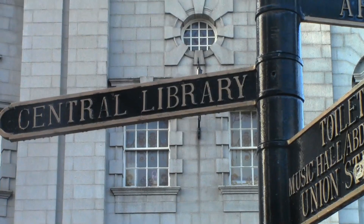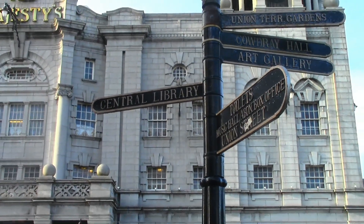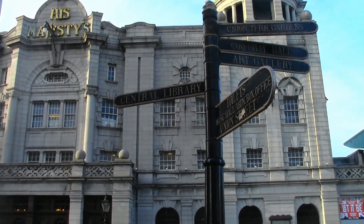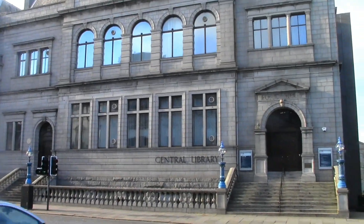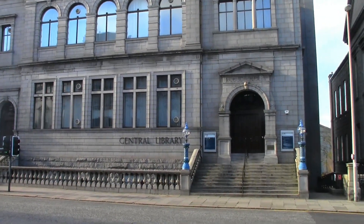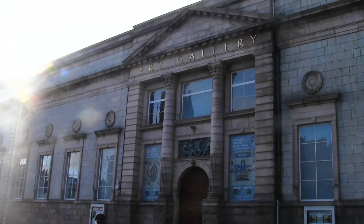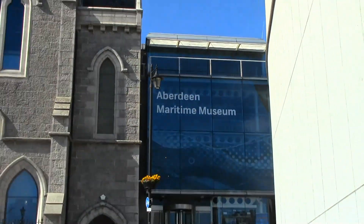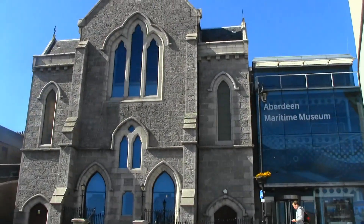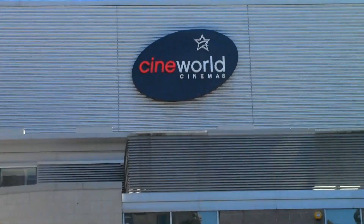If you are looking for culture, you don't need to go very far. Near the city center you can find the library, art gallery, the museum, music hall, and the cinema.